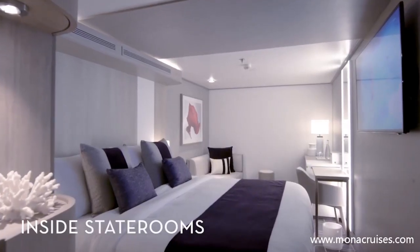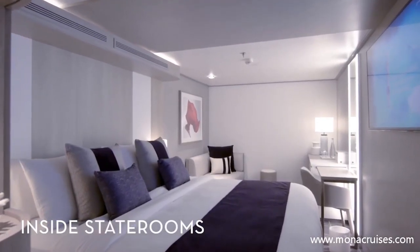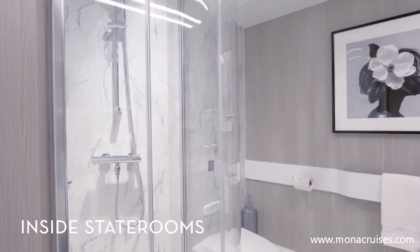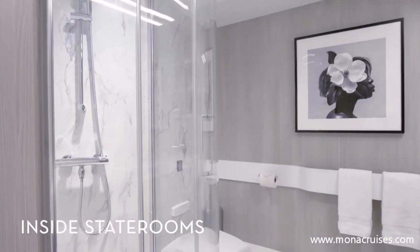Spend a relaxing vacation at sea in an inside stateroom, stylishly designed to provide you with ample living space, larger bathrooms, and a flat-screen TV.